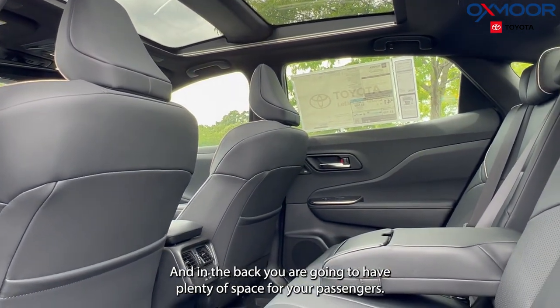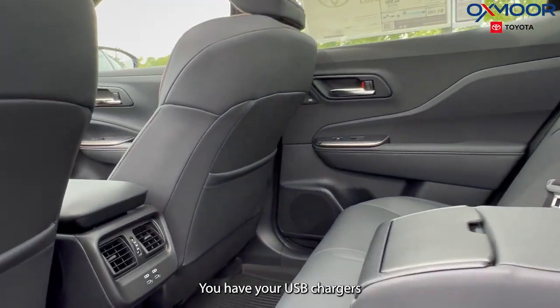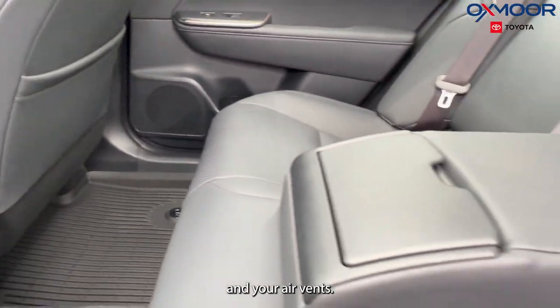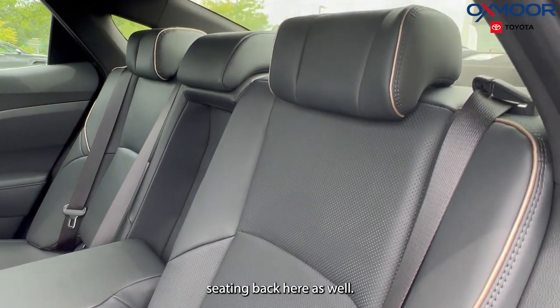In the back, you are going to have plenty of space for your passengers. You have your USB chargers and your air vents. Also while we're in the back, you are going to have heated seating back here as well.